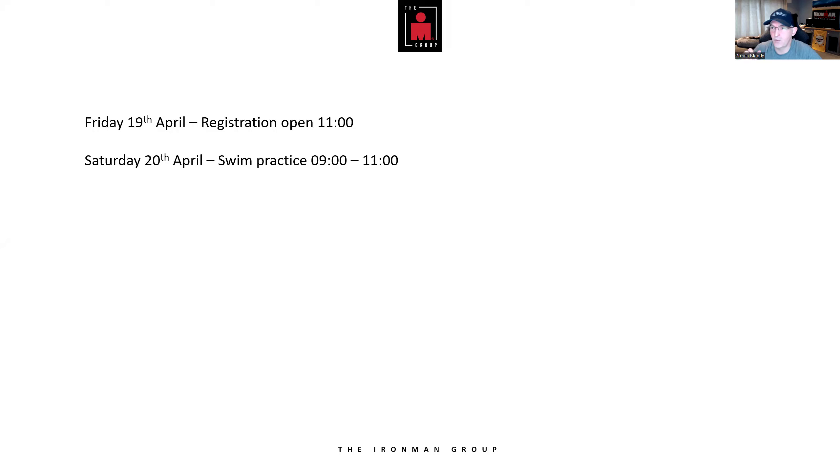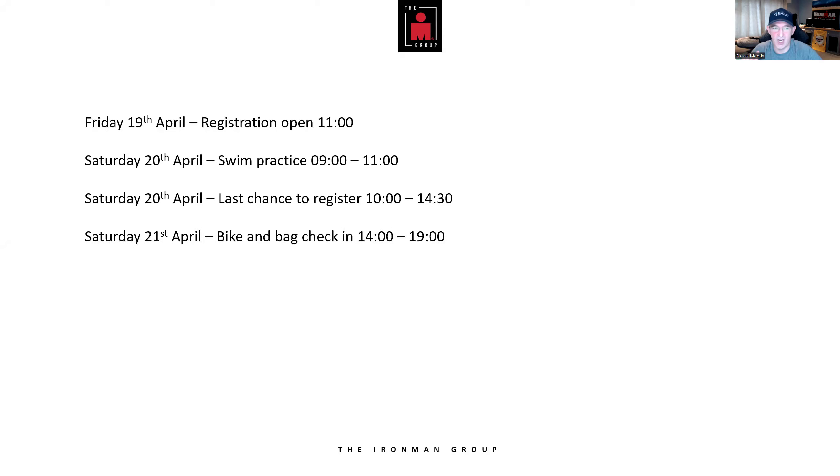Saturday the 20th: there's a formal swim practice between 9 and 11 AM — a brilliant opportunity if you haven't been able to swim open water beforehand. The buoys should be out, which is when you check your sighting points. Bike and bag check-in are also on Saturday the 20th — you need to rack your bags and check in your bike the night before race day. Don't worry, there's security on the bikes. Make sure you've packed your blue bag and red bag beforehand. Athlete briefings are available in English and Spanish — check the time slots.